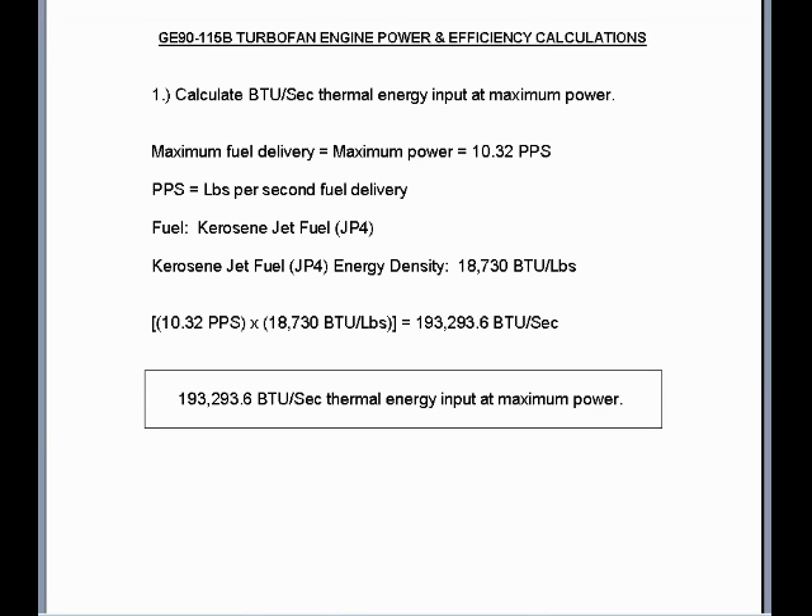Number one: calculate the BTU per second thermal energy input at maximum power. Maximum power equates to 10.32 pounds per second of kerosene jet fuel or JP4. Multiply that times the energy density of JP4, which is 18,730 BTU per pound. The maximum BTU per second thermal energy input at maximum power will equal 193,293.6 BTU per second.